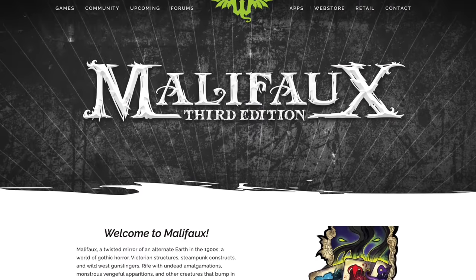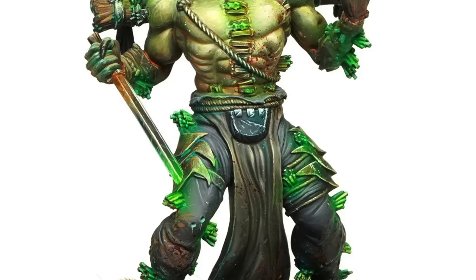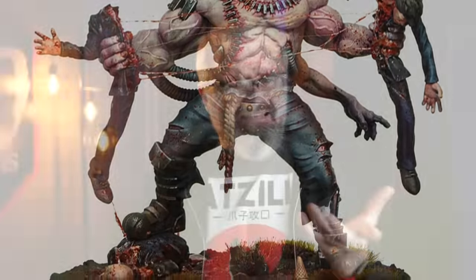There are a few other companies out there that might be giving GW a run for its money, at least in the quality department. Wyrd Games, with their line of Malifaux plastic miniatures — especially the newer stuff — make very dynamic and detailed plastic miniatures that match or even rival a lot of Warhammer sculpts. That said, their game isn't as popular as Warhammer, so they obviously sell fewer units. GW seems entrenched, but there's certainly something that might change that.